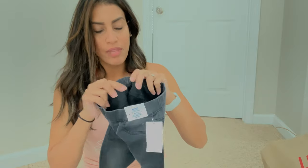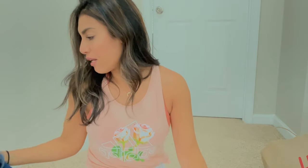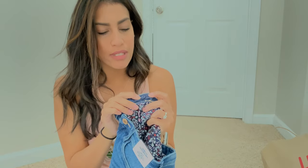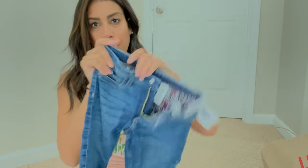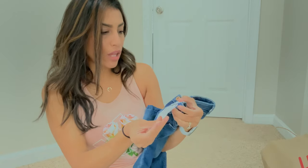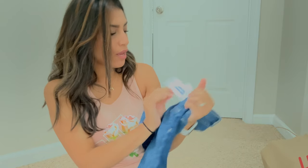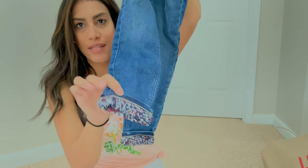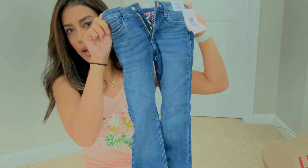A lot of H&M pants do have that little button inside where you can bring in the waist — Target and other stores have this too. I got Madison these really cute jeans for $20, the most expensive pants I bought, but I really liked them because the inside has a really pretty floral print with flowers, and you roll up the bottom to show that floral print.